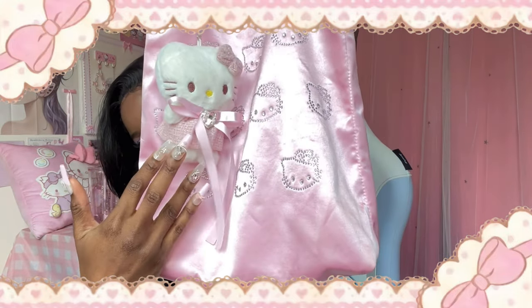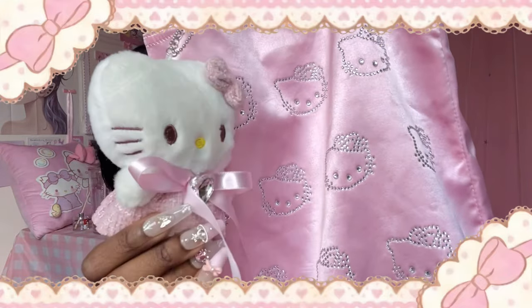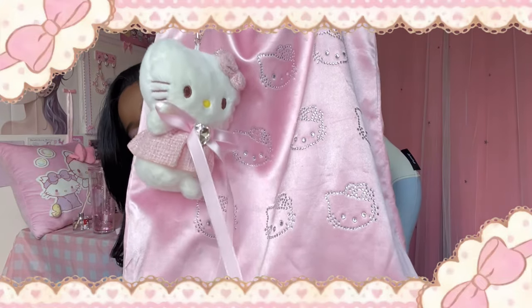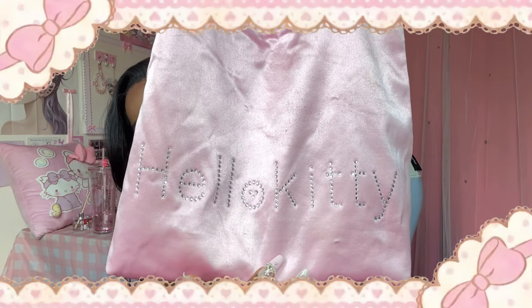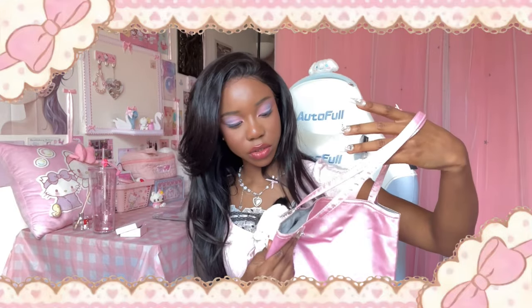Next is this Hello Kitty bag. It comes with this plushie — look how cute! You can attach it on. It has Hello Kitty rhinestones on one side, and then the words 'Hello Kitty' and rhinestones at the back as well. It snaps closed with a magnetic clip. It's about the size up to my elbow.